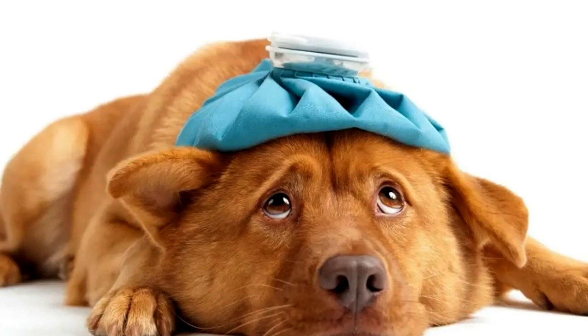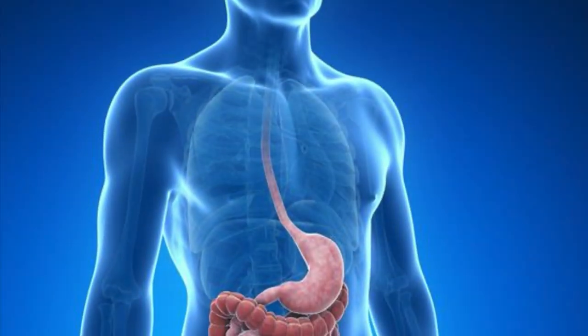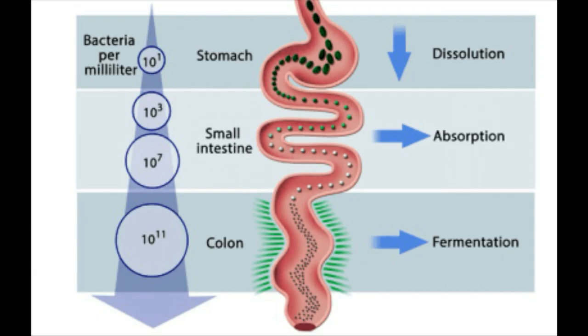Dogs can get heartburn too. On an empty stomach, a dog's stomach acids are very similar to people's. However, after eating, a dog will produce more stomach acid than we do.